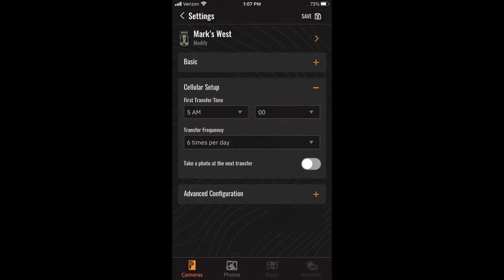The other thing to double check is whether the camera is still communicating. If it's communicating and not sending photos, it's possible it's just a quiet time in front of your camera. You can go into Settings, then Cellular Setup, and request that a photo be sent at the next communication time. By doing that, the camera will take a picture and upload it to the server. If that comes through, you're good to go — it was probably just a quiet time in front of the camera. We always think there's something out there, but sometimes there just isn't.